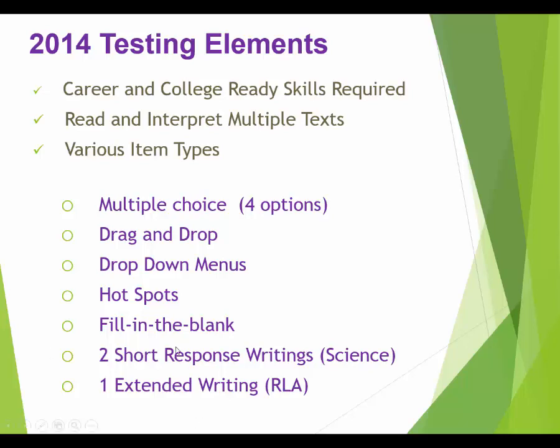You're also going to have writing on the test. The science writing is a short response — about a paragraph of information, which we'll discuss more when we cover the science test. There's also an extended writing — a full essay — for the language arts test. They expect you to complete the science short responses in about ten minutes each, and the essay in forty-five minutes.